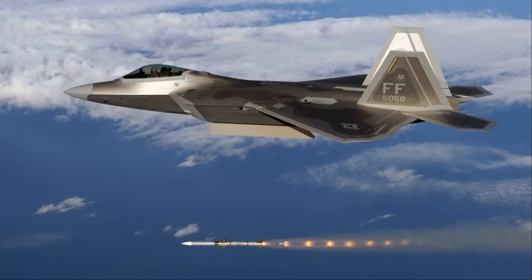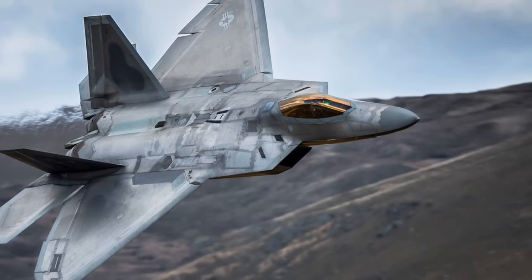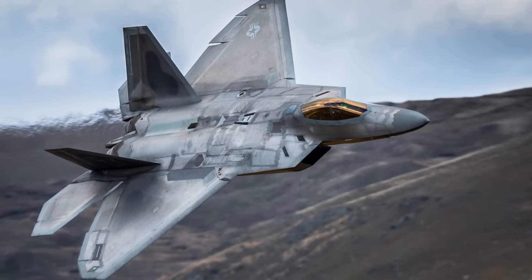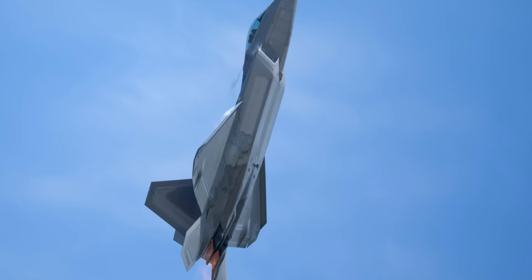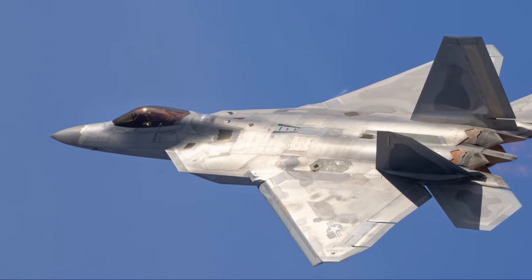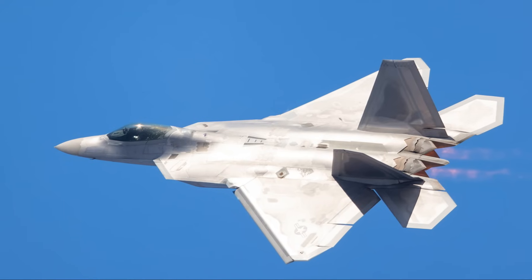The aircraft is also armed with an internally-mounted M61A2 Vulcan 20mm cannon, providing a close-range defense option. The F-22 requires a three-week maintenance plan every 300 flight hours. While its stealth coatings are more robust than earlier stealth aircraft, initial versions faced issues with rain and moisture, and stealth maintenance — which is labour-intensive — accounts for about a third of overall upkeep. The availability rate improved to 63% by 2015, up from 40% in 2005, and maintenance time decreased significantly, reaching 10.5 hours per flight hour in 2009. By 2015, the cost per flight hour was $59,116.